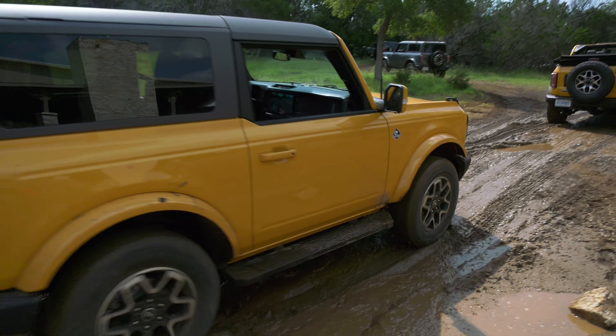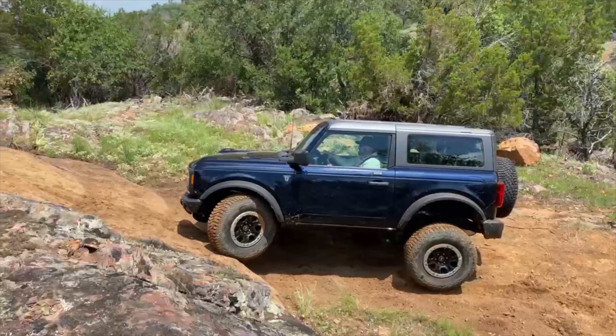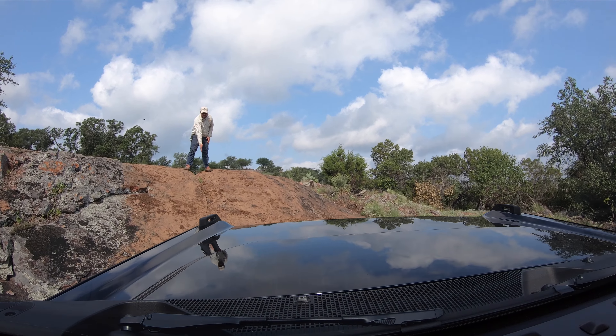I've reviewed the 2021 Ford Bronco and the cliff notes — no pun intended — are this: at the very least it can match the Wrangler out on the tough stuff.